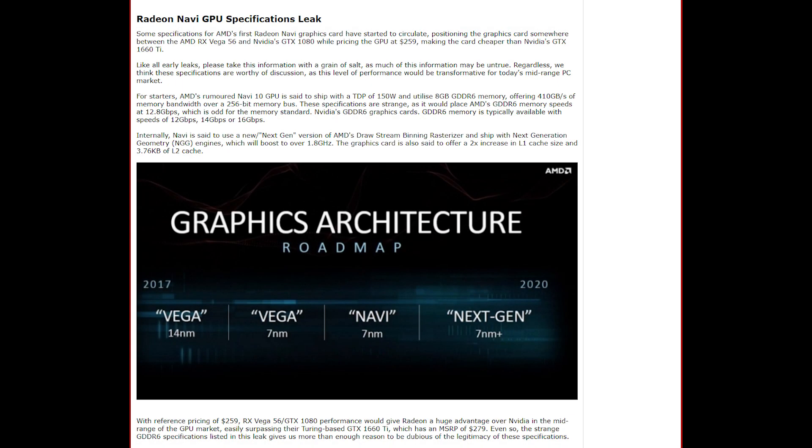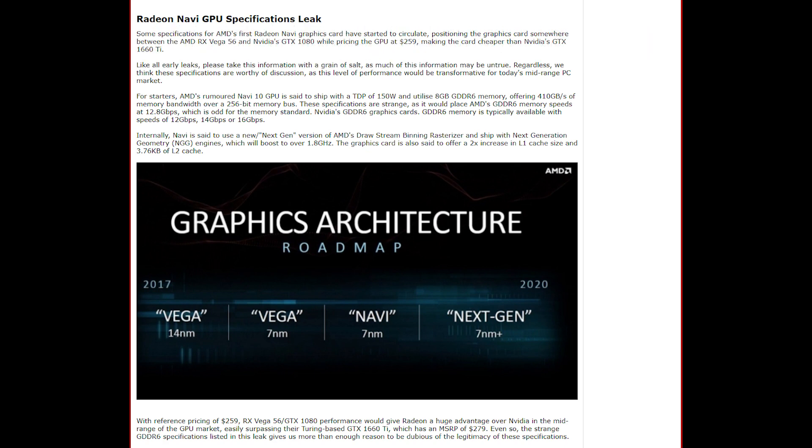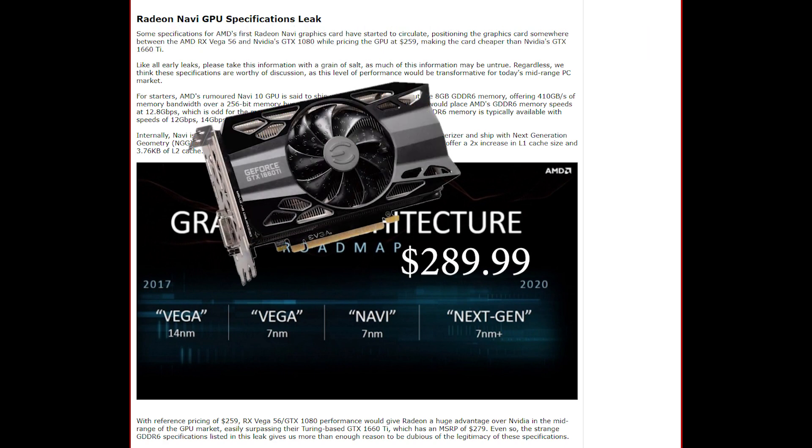We are starting to receive some more leaks of AMD Navi GPUs. The GPU is stated to be somewhere between the Vega 56 and the GTX 1080, at a price point of $259. This would make it cheaper than Nvidia's GTX 1660 Ti.